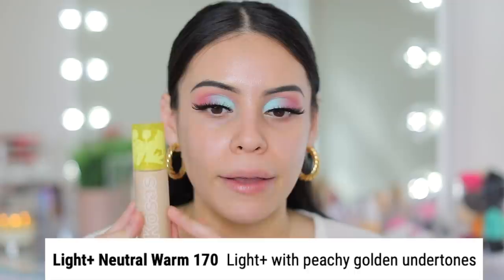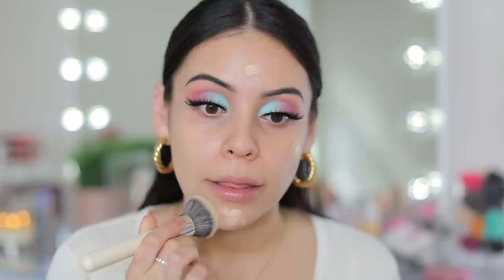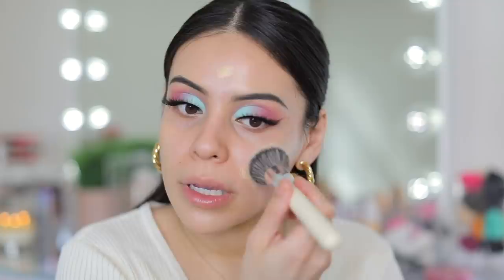Now for foundation — I'm really excited about this. This is the Kosas Revealer Skin Improving Foundation. It has SPF 25 and I got this in the shade Light Neutral Warm 170. I've tried the Kosas concealer and it wasn't my favorite, but everybody's loving this foundation so I had to see what all the hype is about. I'm going to do one pump — this might be a little too light but we're going to make it work. I'm going to use a brush for my entire face — the Haley's Beauty Brilliant Kabuki.